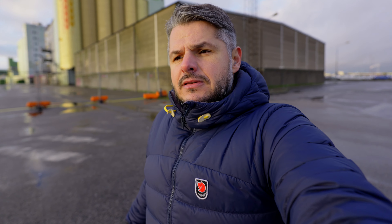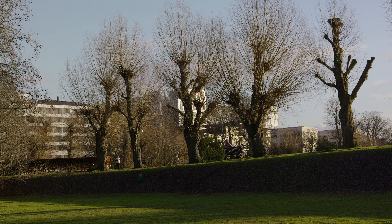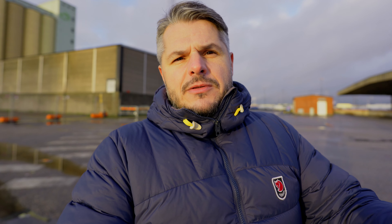A few other things that make this camera stand out are features Panasonic has had in basically all their cameras: vectorscopes and waveforms for monitoring. These are killer tools that Panasonic cameras have had for years but their competition actually lacks. Also, the IBIS is probably the best I've seen on a full-frame camera — essentially on par with Micro Four Thirds cameras.